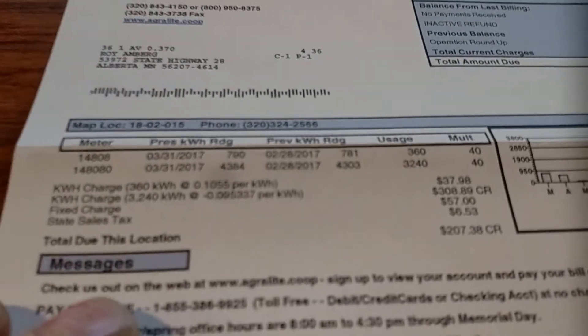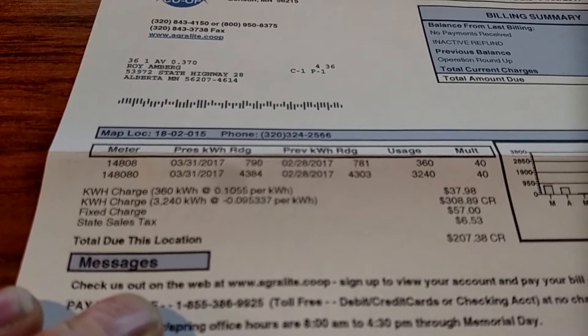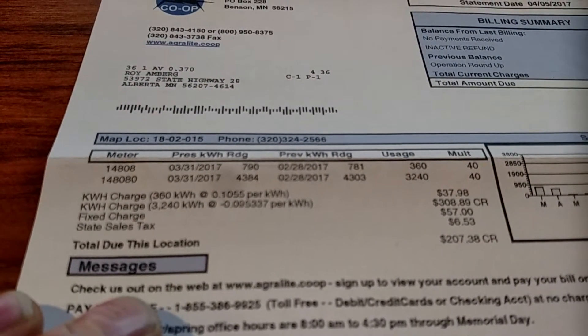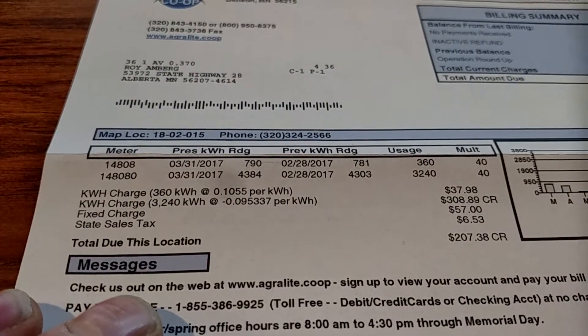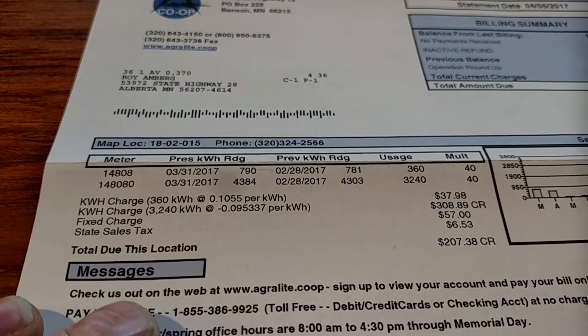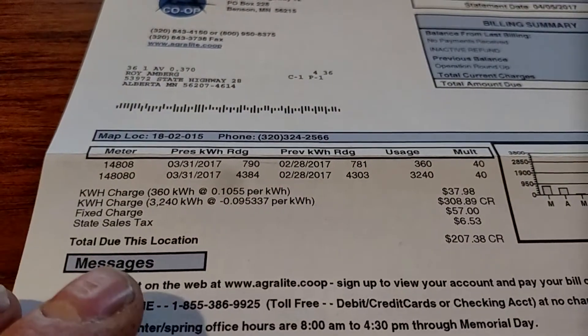If I get things to focus here — I bought 360 kilowatts and sold 3,240. So I ended up with a $207.38 credit.